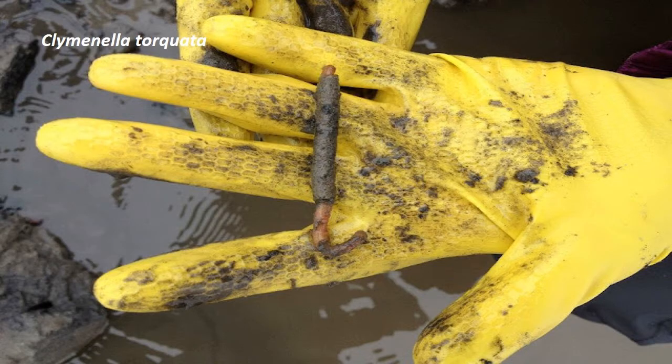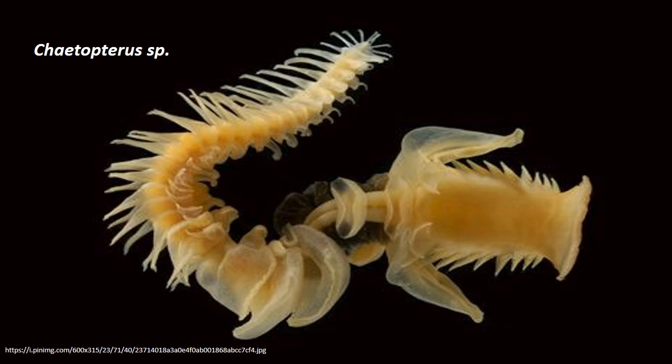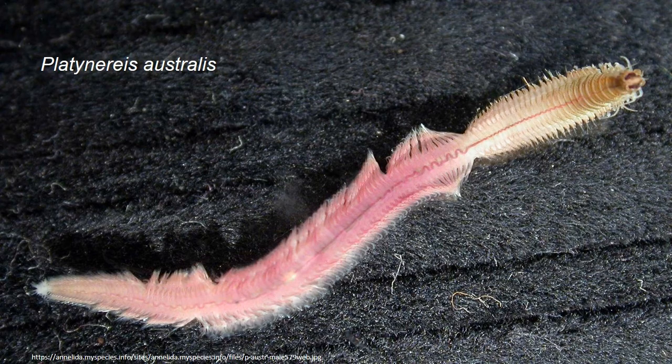Sand grain tubes of the bamboo worms occur in the intertidal zone. These worms, Clymenella, have a truncated head and parapodia reduced to ridges looking like cane joints. Parchment tubes: the membranous or parchment tube of Chaetopterus is a U-shaped tube up to 70 cm long and 2.5 cm in diameter.